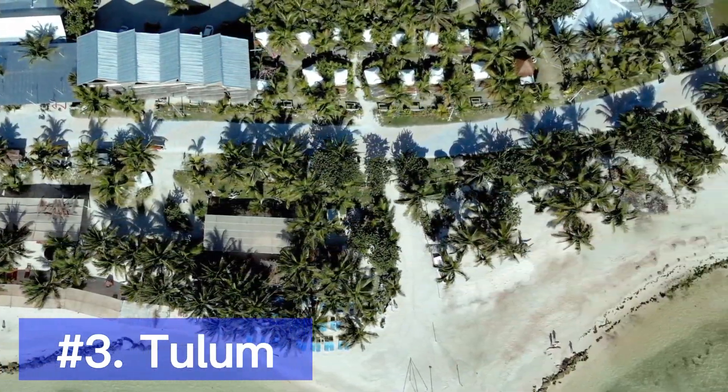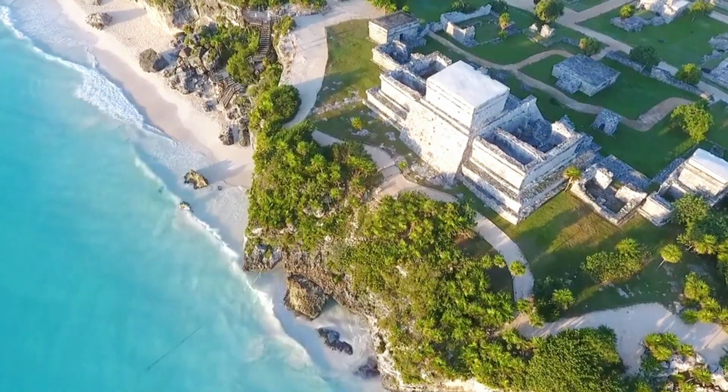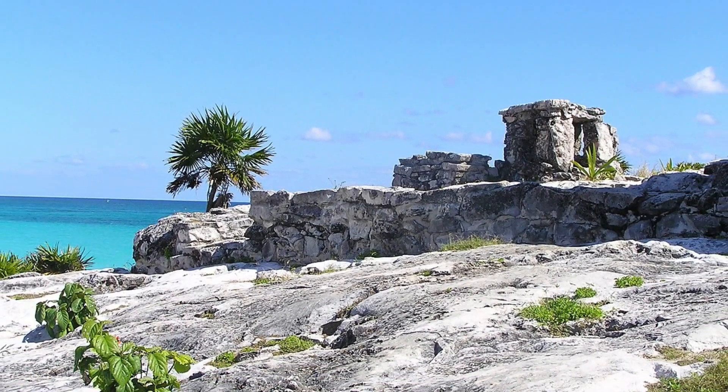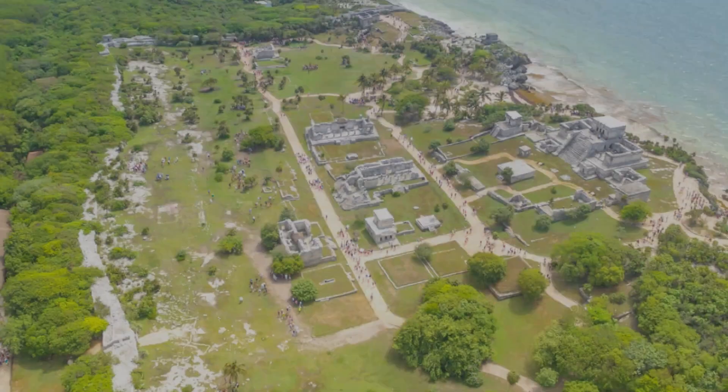Moving along the Riviera Maya coastline, we arrive at Tulum, a coastal paradise with stunning turquoise waters and pristine white sand beaches. Explore the ancient Mayan ruins perched on a cliff overlooking the Caribbean Sea, then take a dip in the crystal-clear cenotes, natural sinkholes unique to this region.